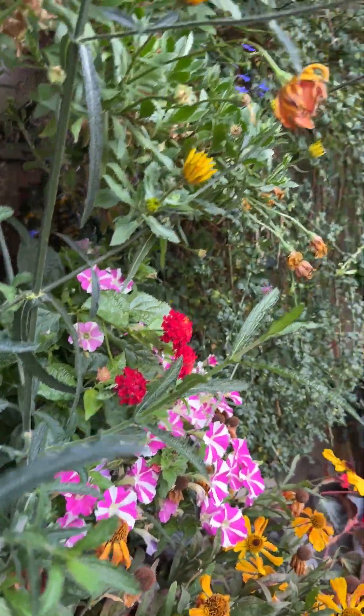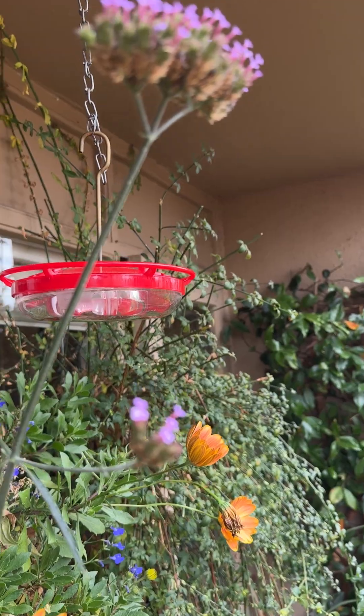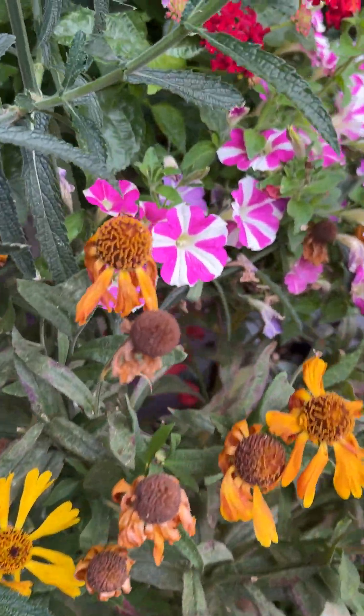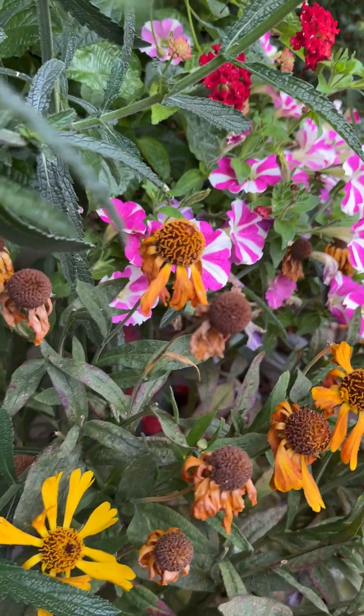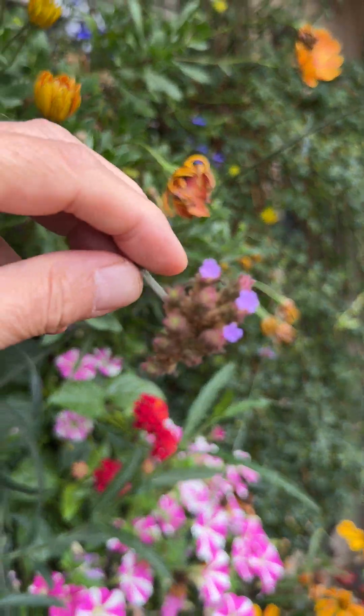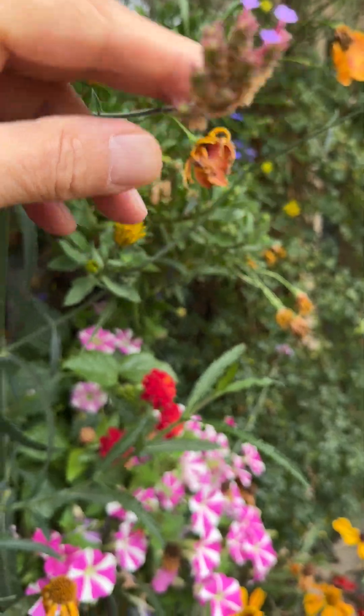And here is a Verbena bonariensis that just kind of appeared and has been spectacular. The birds are in the process of taking out the seeds, which is a wonderful thing to watch.